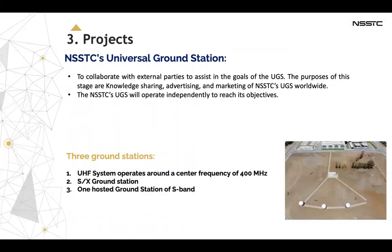We also have the NSSTC universal ground station. The objectives of the NSSTC ground station are to operate a multi-mission universal ground station while building national capabilities to operate and maintain it. Moreover, it will operate for local and global missions, and collaborate with external parties to assist in the goals of ultra-high frequency operations. Once the first stage is complete, the NSSTC's universal ground station will operate independently to reach its objectives.